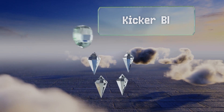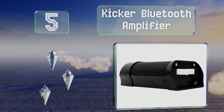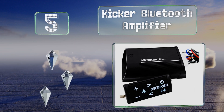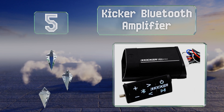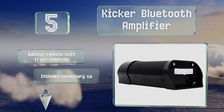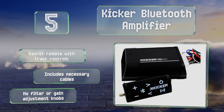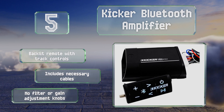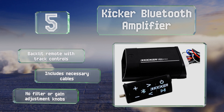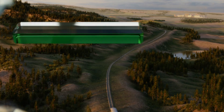Halfway up our list at number five, the Kicker Bluetooth Amplifier is a choice for those who need a compact unit. Its size makes it easy to install in small spaces, but it's only designed for two-speaker systems. It'll be loud enough for most, but those who crave volume might want to look elsewhere. It includes a backlit remote with track controls and all the necessary cables, but it has no filter or gain adjustment knobs.